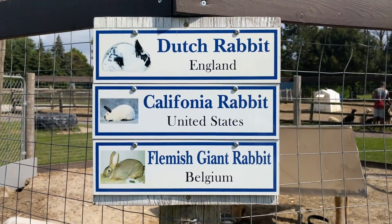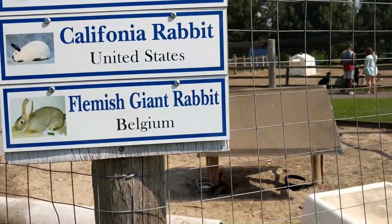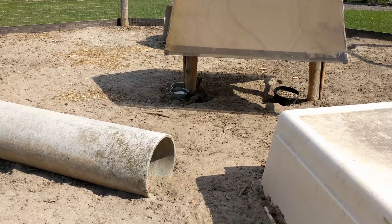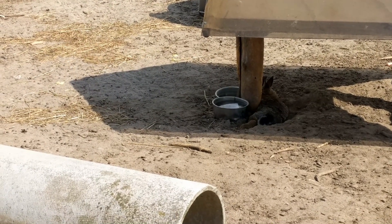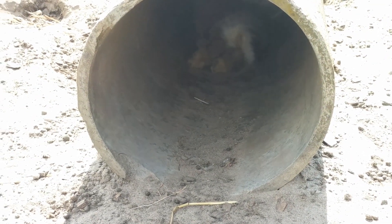So there's supposed to be a Flemish giant in here, a California rabbit and a Dutch rabbit. Let's look for them. Oh, there's one sleeping. It's really, really hot today, so a lot of the animals aren't even moving. So that's probably a Flemish giant — maybe it's a baby. Now there is one in this hole. I don't know if you can see it, but he's in the hole.